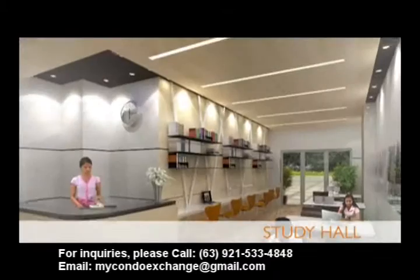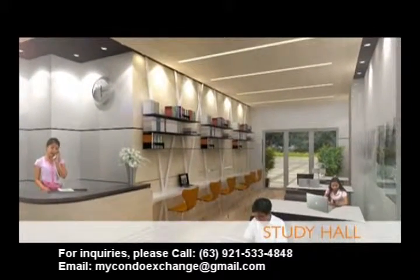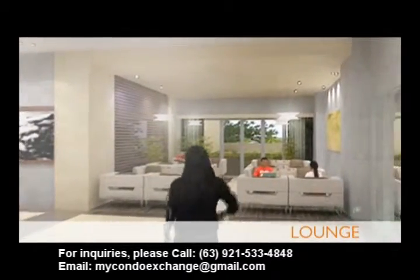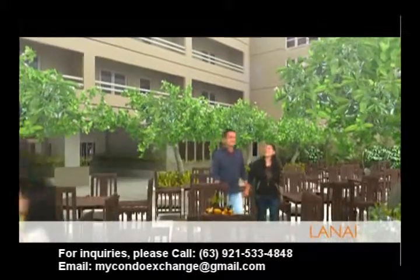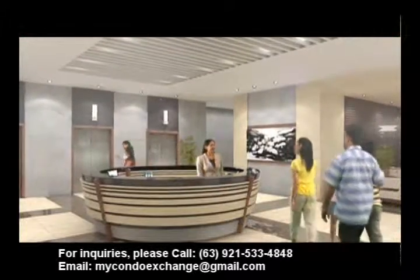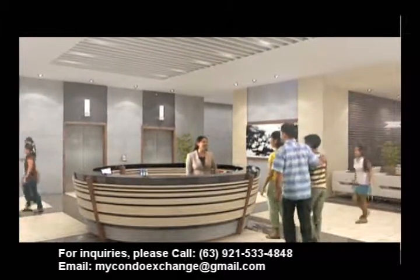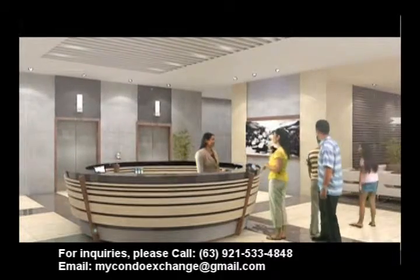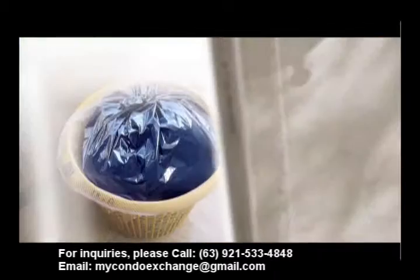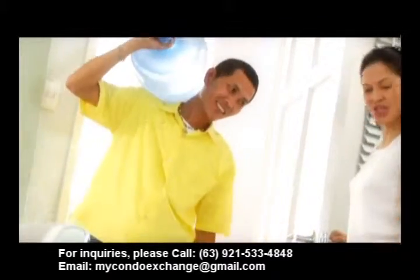At Illumina Residences Manila, you enjoy facilities for your greater convenience. Unlike other high-rise developments, Illumina Residences Manila provides efficient, professional management services to answer the Illumina community's administrative needs, including laundry service, newspaper delivery, garbage collection, and water delivery.